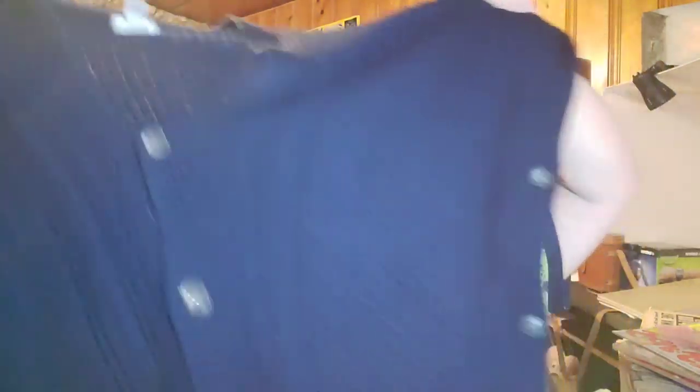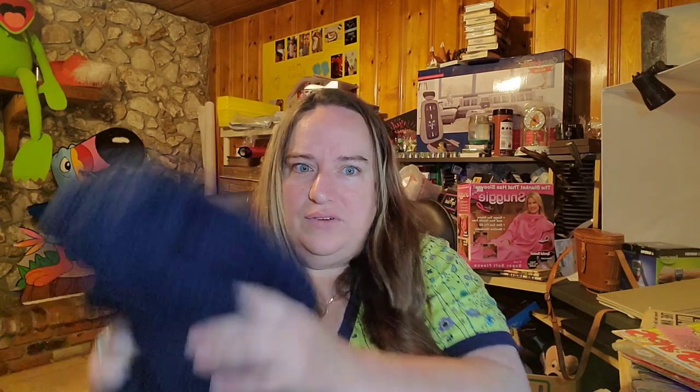This is a Martha Stewart — kind of like a cable knit sweater. This is a plus size, one size fits all by Martha Stewart. Her clothes actually sell pretty well. This is off my QVC palette. I have $5 in, and it sold for $40 with free shipping. So I will probably make about $20 to $22 off of this sweater.